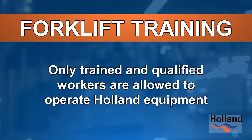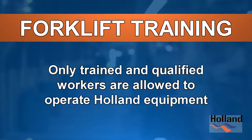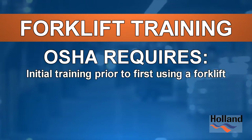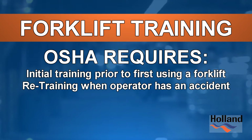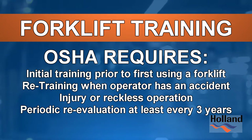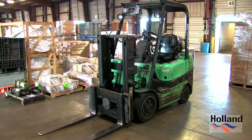Only trained and qualified workers are allowed to operate Holland equipment. To assure only qualified operators use powered industrial trucks, OSHA requires initial training prior to first using a forklift, retraining when an operator is involved in an accident, injury, or reckless operation, and periodic re-evaluation at least once every three years.